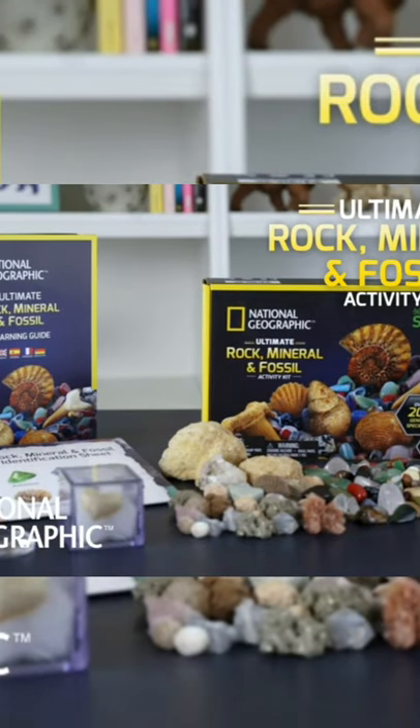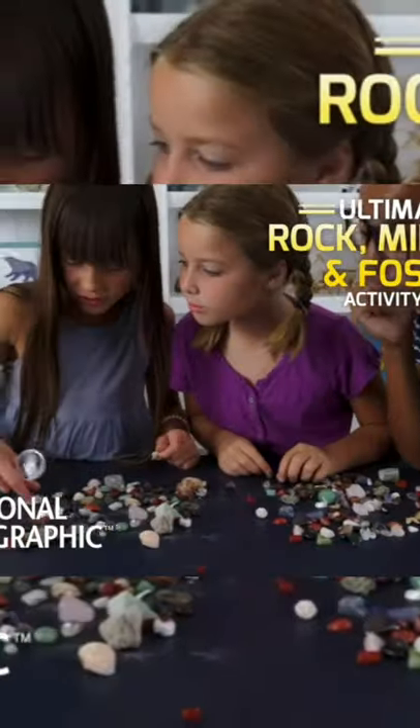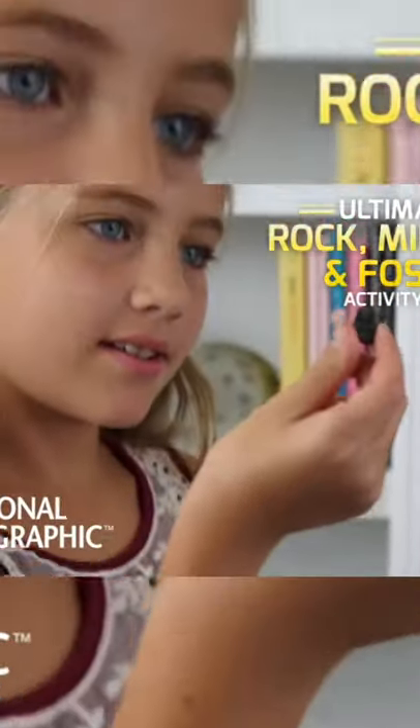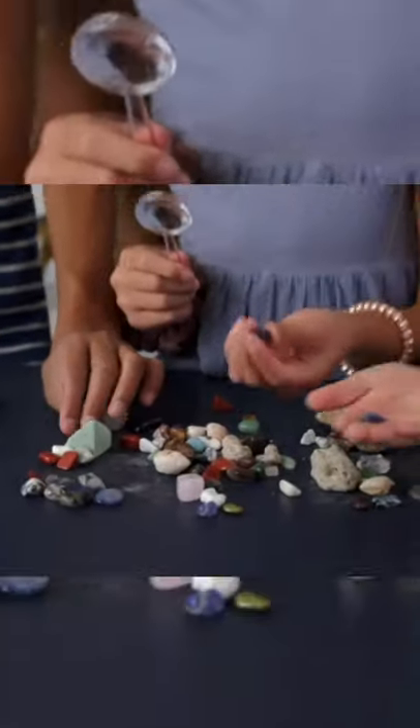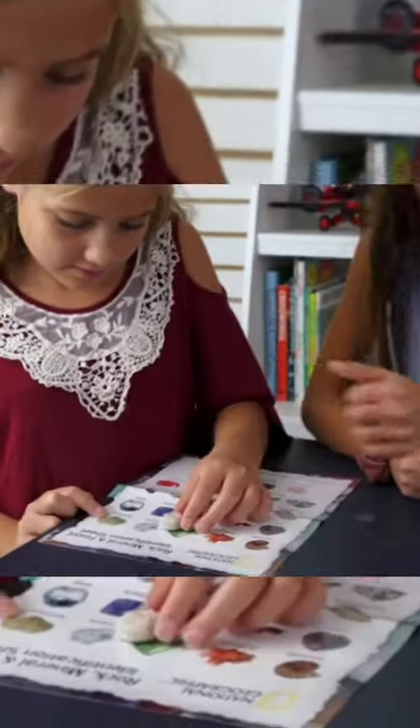The National Geographic Ultimate Rock, Mineral, and Fossil Kit is an incredible collection of natural wonders. There's an amazing assortment of rocks, gemstones, minerals, geodes, and prehistoric fossils.